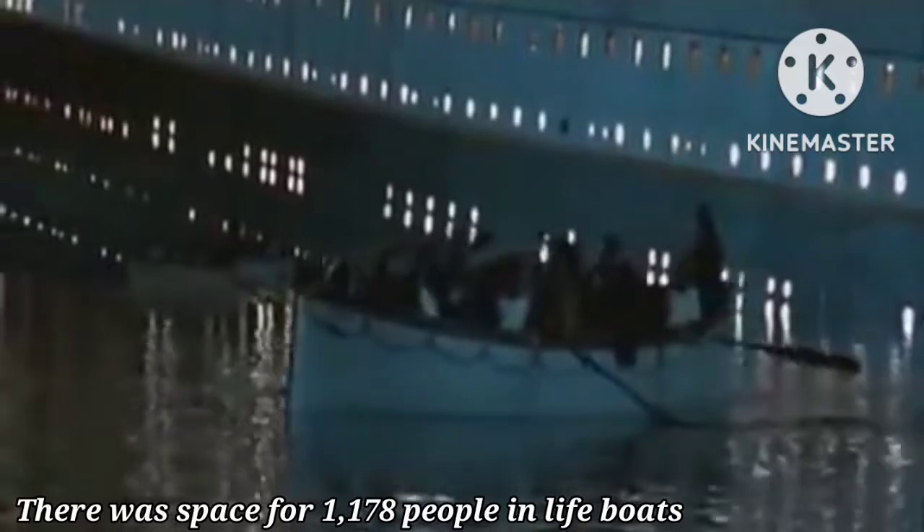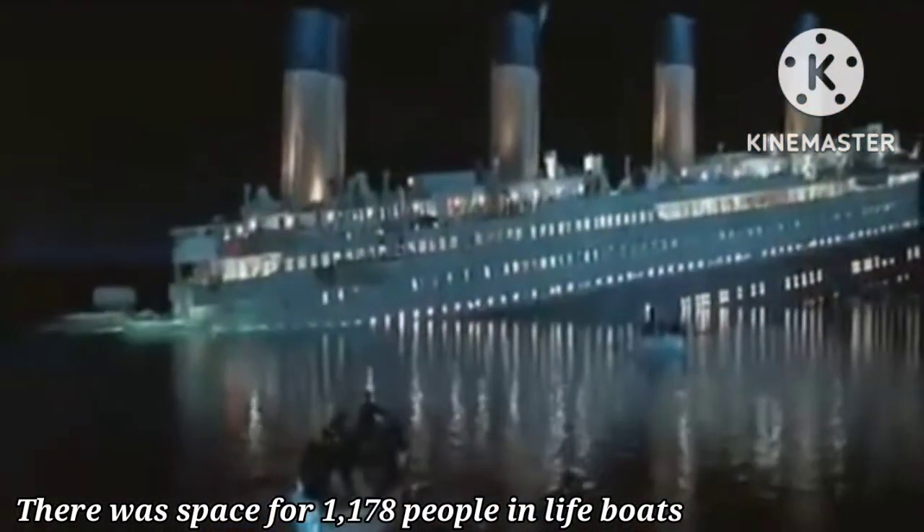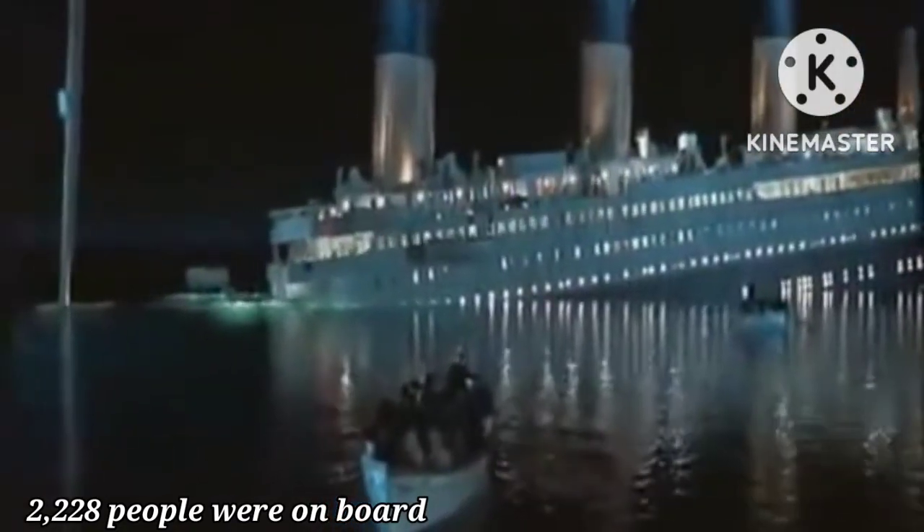Lifeboats. There was enough space in the lifeboats for 1,178 people. However, there were 2,228 people on board. When the ship sank, there were nowhere near enough spaces to save everyone.